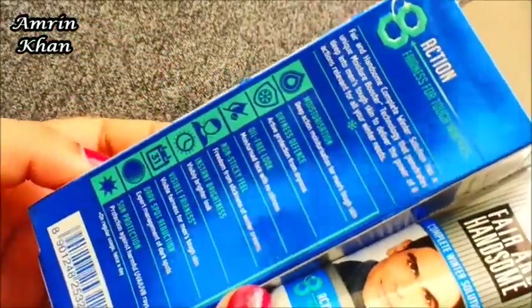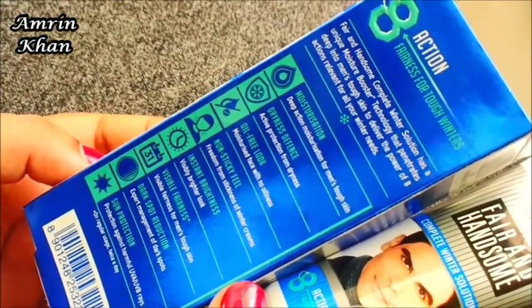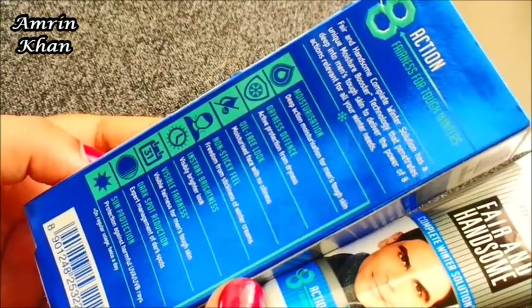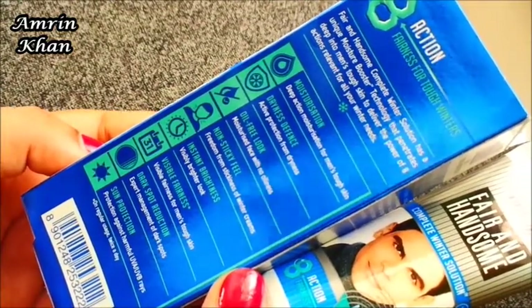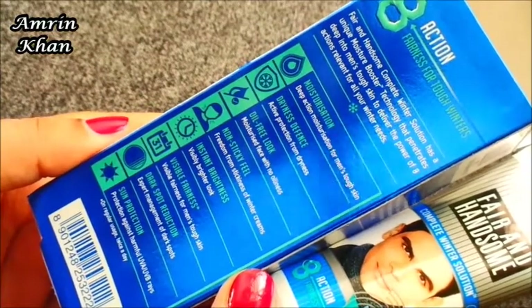The first benefit is Deep Action Moisturization for men's tough skin. Number 2 is Dryness Defense — active protection from dryness. Number 3 is Oil Free Look — a moisturized face with no oiliness. Number 4 is Non-Sticky Feel — freedom from the stickiness of winter creams.